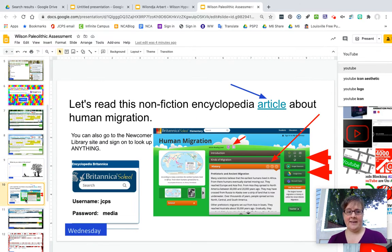On Wednesday, by then I will have shown you how to use Britannica School. You will log on and reread the article, and you can translate it into a home language and also listen to it in English.